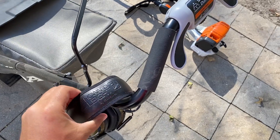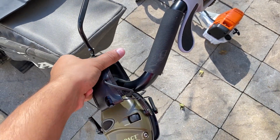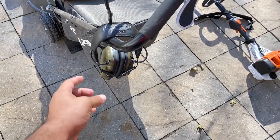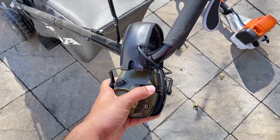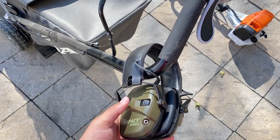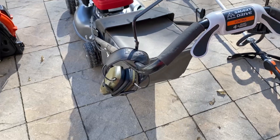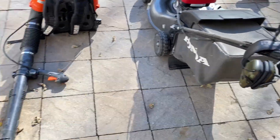You always have to have ear protection. This right here is the Howard Leight Impact Sports — these things are awesome. You can hear really well with them, almost like echolocation. They're great ear protection and I would recommend those all day. I'm not getting sponsored to say that either.